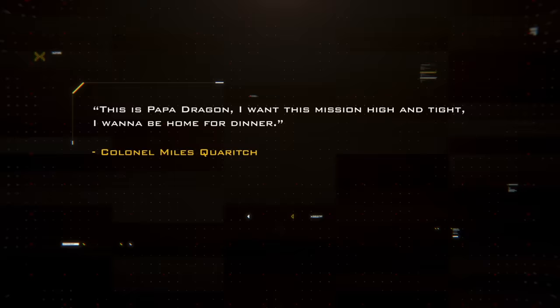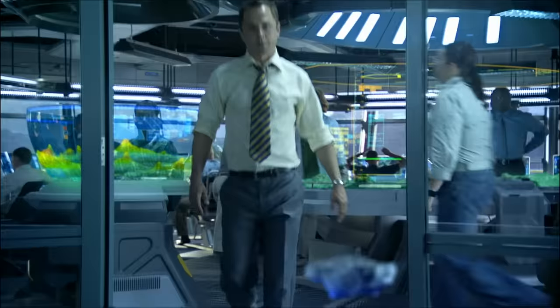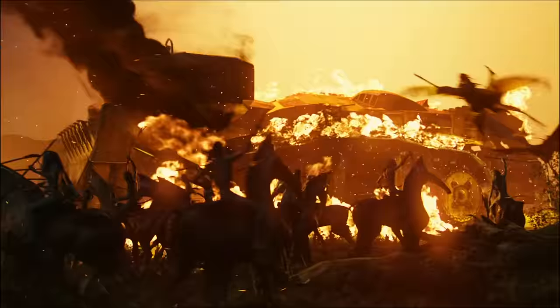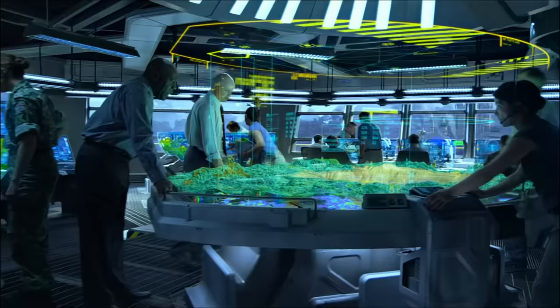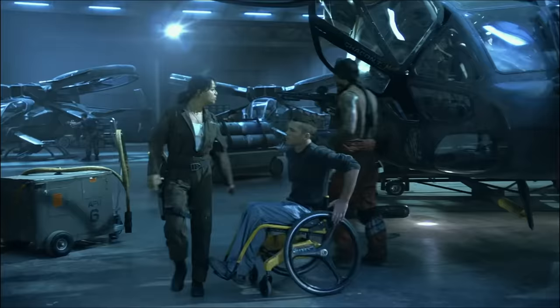The lush world of Pandora held great mineral wealth in the form of unobtainium, a room-temperature superconductor, but extracting it was a dangerous task due to the intractable wildlife and indigenous peoples. To protect their assets, the Resources Development Administration invested heavily in security, from amp-suit to aerial gunships.